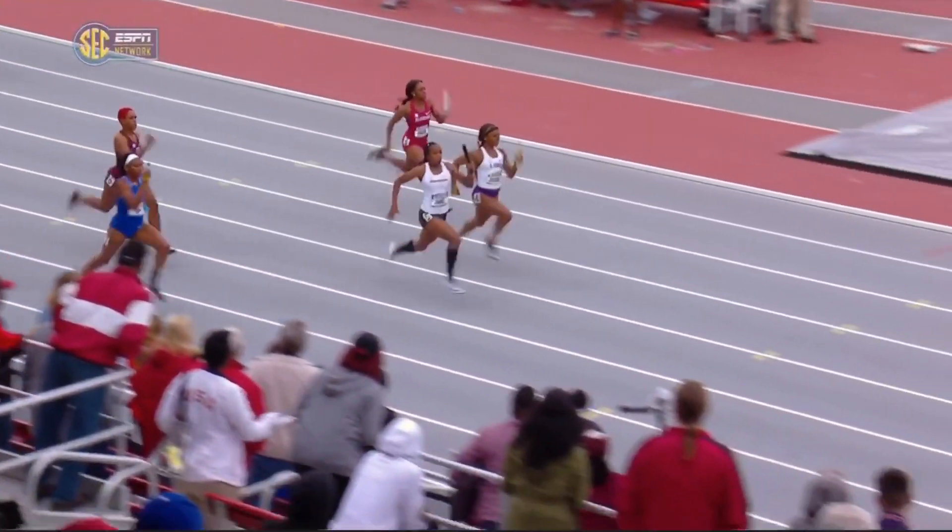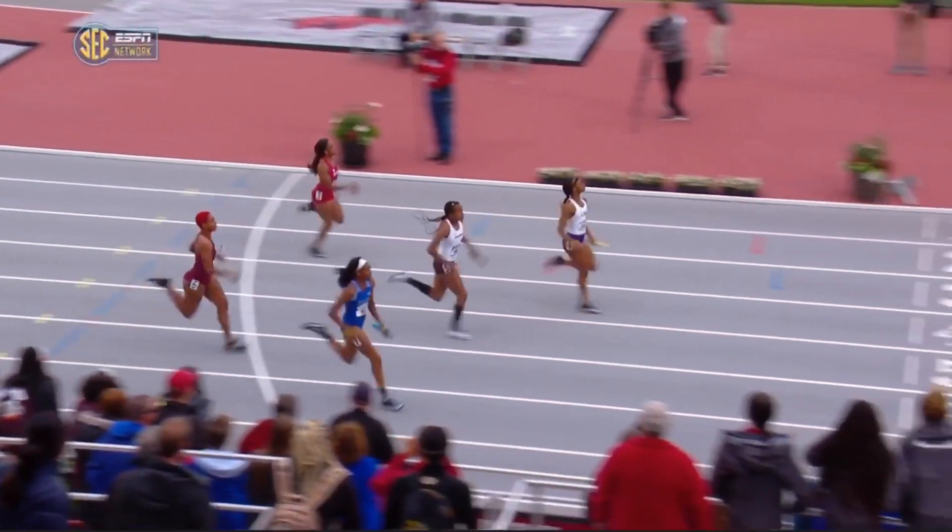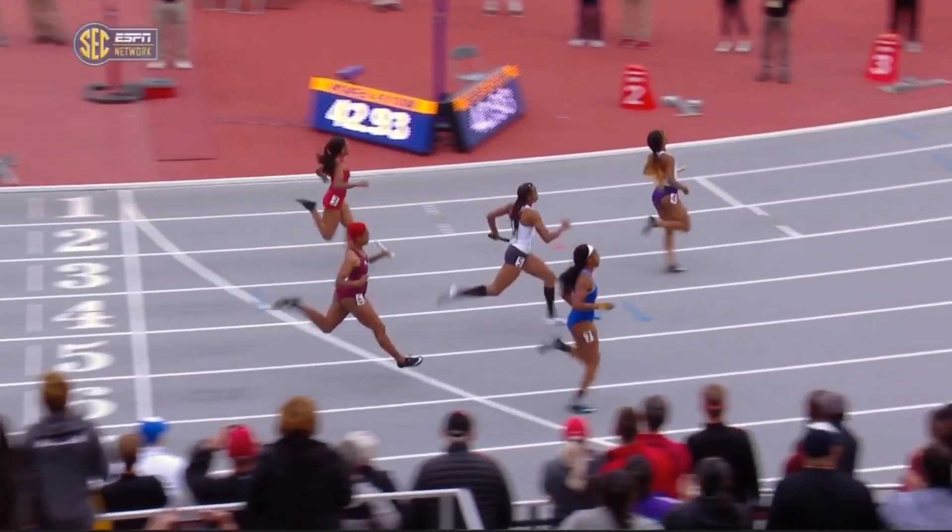Look at the front-end running mechanics. Her shoulders are down, her knees are lifted. She is a great closer and, again, a freshman.